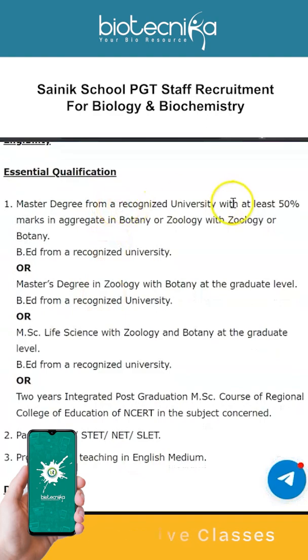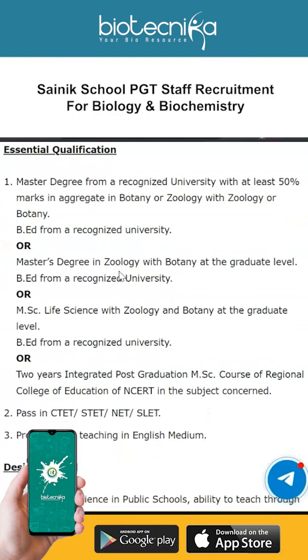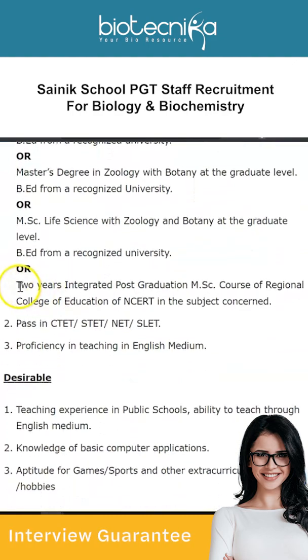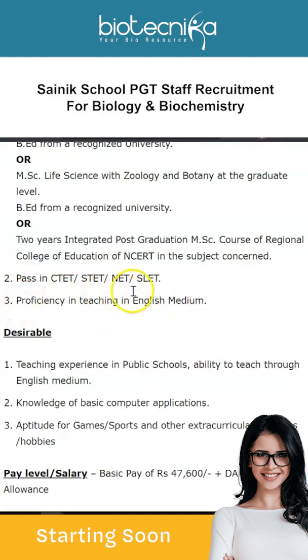Now moving on to PGT Biology — again, one vacancy is available. The essential qualifications are: a Master's degree from a recognized university with at least 50% marks in aggregate in Botany or Zoology and a B.Ed from a recognized university, or a Master's degree in Zoology with Botany at the graduate level and a B.Ed, or MSc Life Sciences with Zoology and Botany at the graduate level and a B.Ed, or a two-year integrated postgraduate MSc course of Regional College of Education of NCERT in the subject concerned, with a pass in CTET, STET, NET, or SLET.